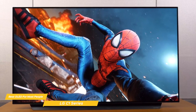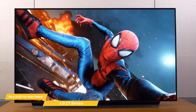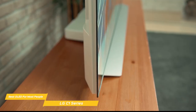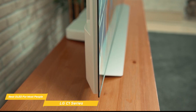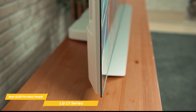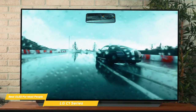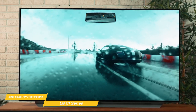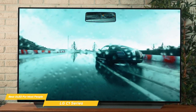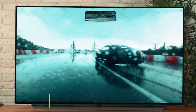And if picture quality is your number one priority and price is no object, you can also check out the LG Premium G1 Series. The G1 boasts LG's OLED EVO panel that improves on the C1's already fantastic picture quality and adds extra detail and eye-popping definition, but it will cost you a lot more. If you're looking for an OLED TV with excellent picture quality based on an easy-to-use OS platform that's equipped for next-gen gaming, the LG C1 Series would be an excellent choice for you.